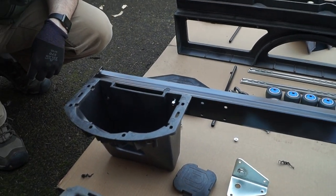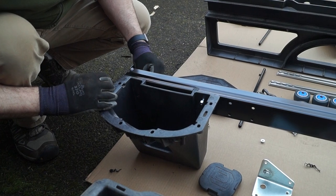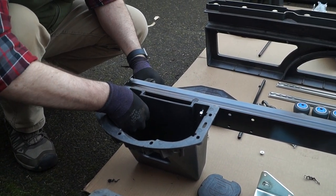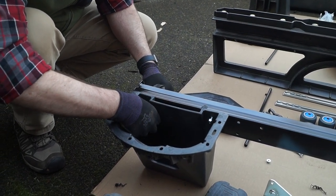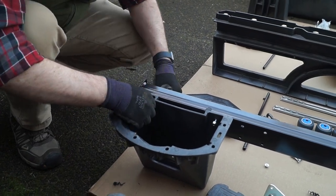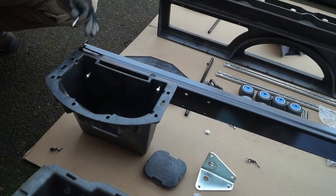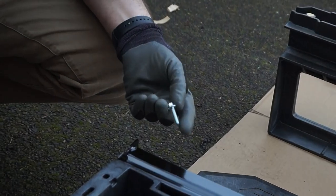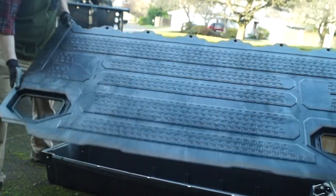Once you get the ammo cans drilled, then you put on that C-rail. It's important to get the bolts in there correctly — you don't want the bolt sticking in towards the wheel, so you have the bolt sticking in towards the ammo can. Take the bolt from the C-channel into the ammo can, otherwise it runs into the wheels when you try to open and close the DECKED drawer.